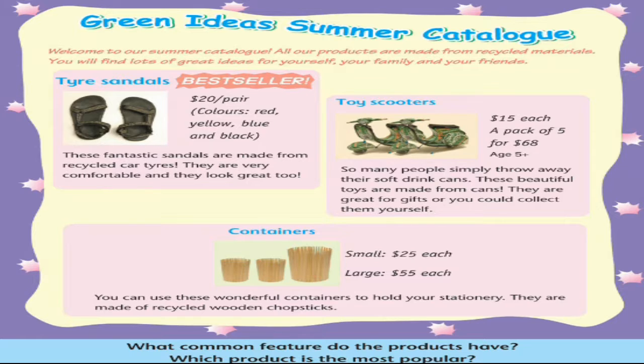Toy Scooters — $15 each, or a pack of five for $68. Age five or above. So many people simply throw away their soft drink cans. These beautiful toys are made from cans. They are great for gifts, or you could collect them yourself.